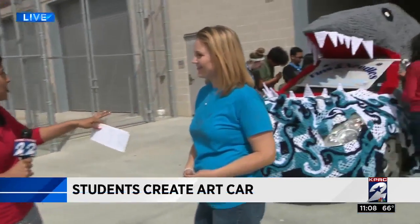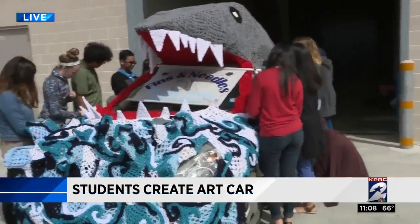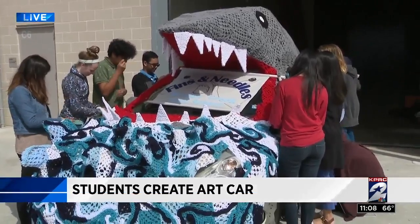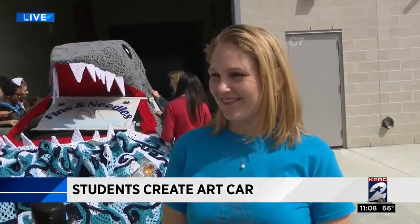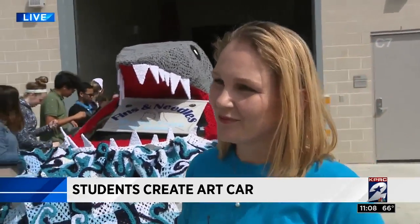Hello, I'm here at Alvin ISD's Shadow Creek High School, and this is very incredible. The students have all put this art car together, and it will be featured in one of the biggest art car parades in the country. It's actually next weekend on April 8th. Courtney, tell us about this car.